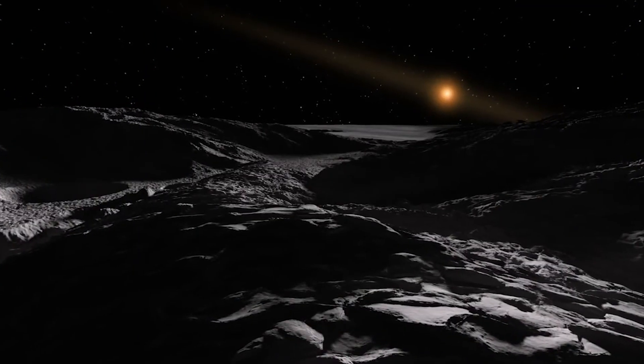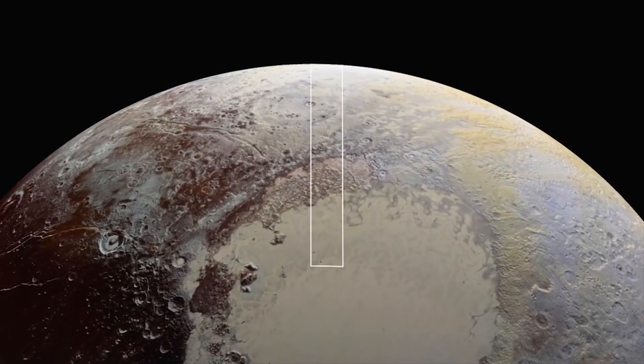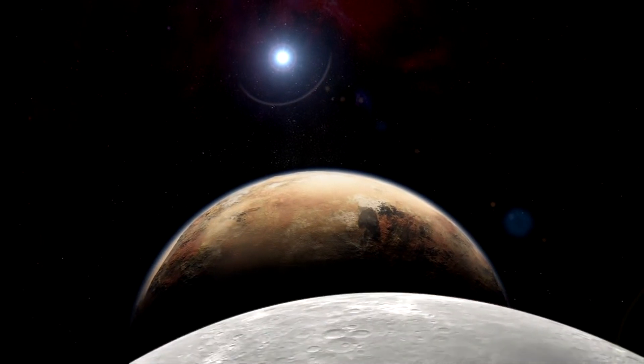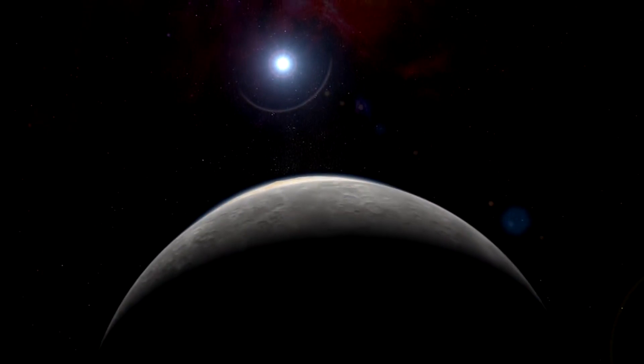Solar winds beat the planet's methane and nitrogen atmosphere, pockmarking its surface and producing clouds and haze. Scientists think some of that lost atmosphere gets trapped by gravity from Pluto's largest moon, Charon.